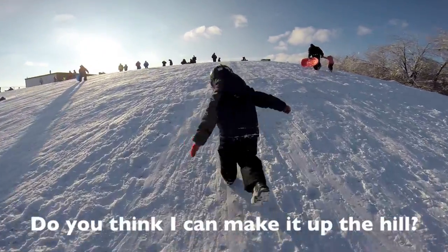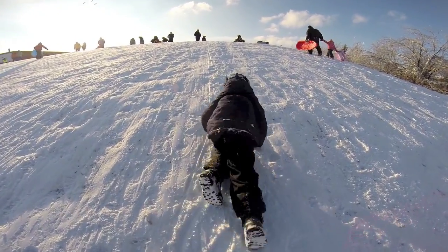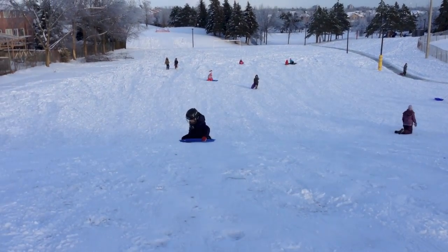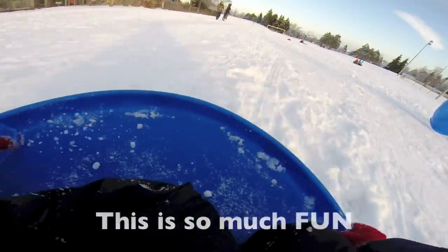Do you think I can make it up the hill? I'm almost there. This is so much fun.